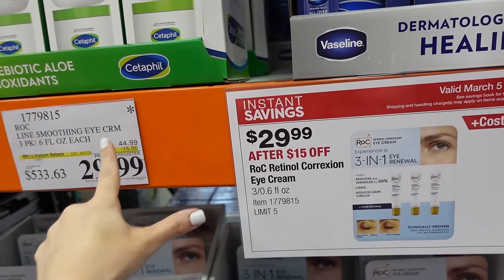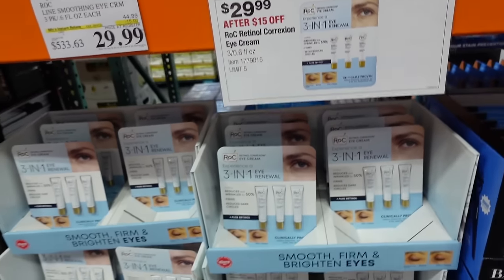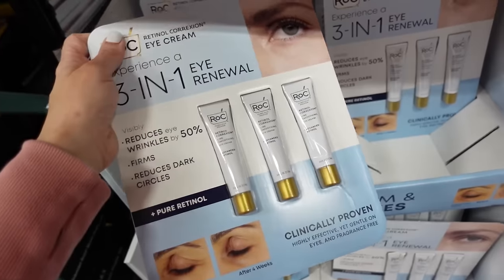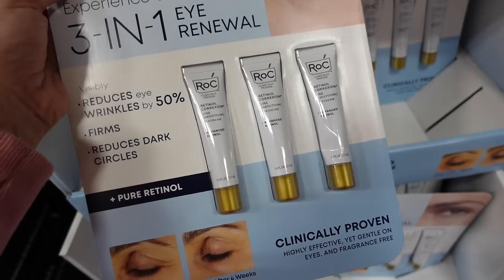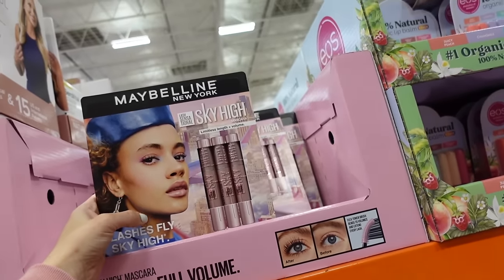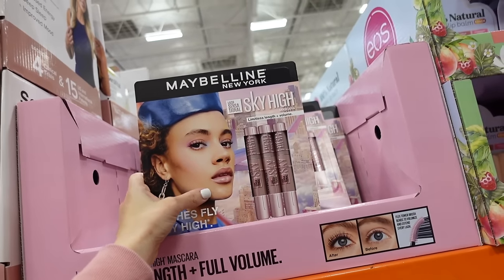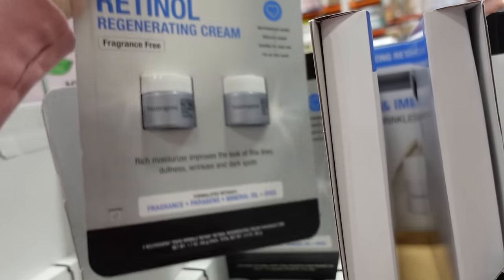Really good price — each tube was around $18 at Walmart. The marbling sky highs are on sale until the 4th — $17.99, regularly $21.99.